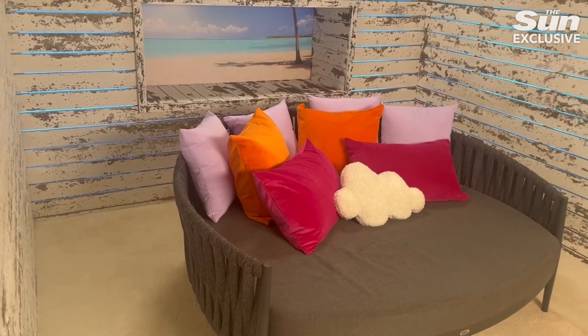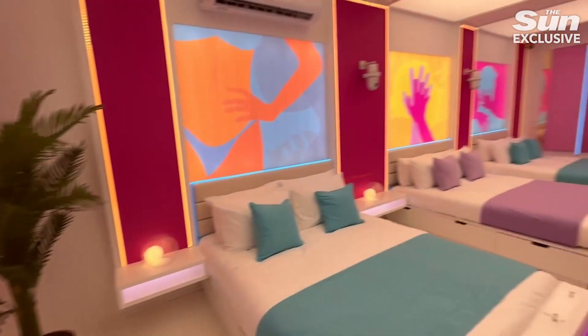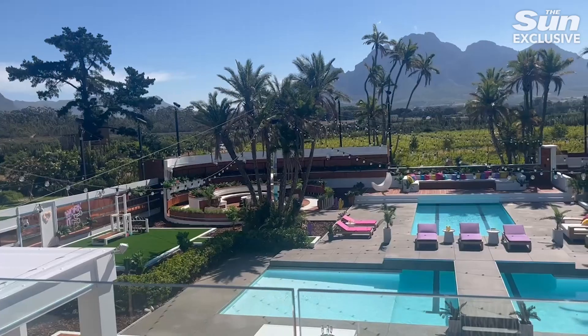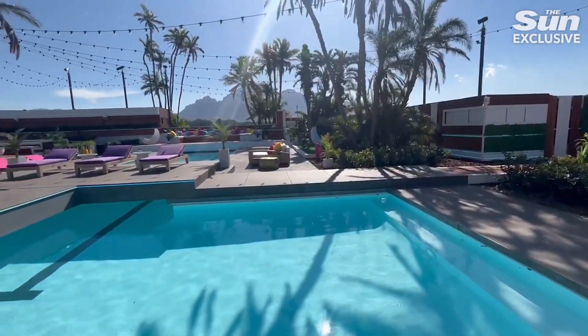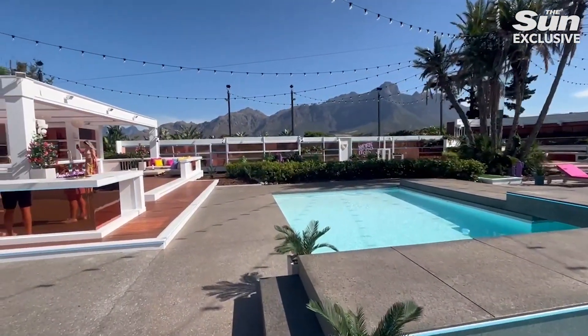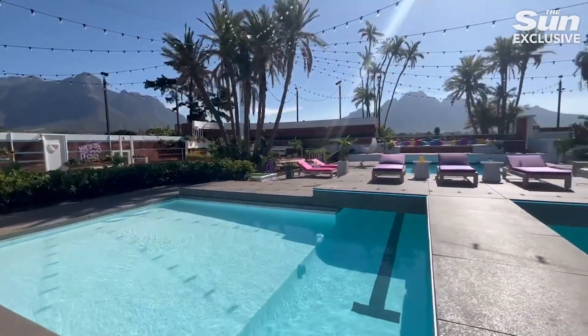Here we are in the dining room and the main area of the villa. It's absolutely gorgeous, as expected. It is very, very big.